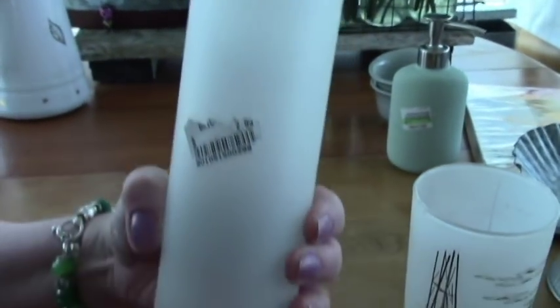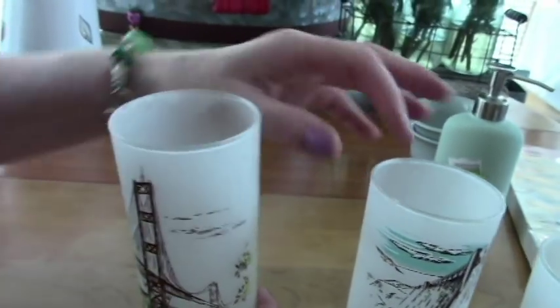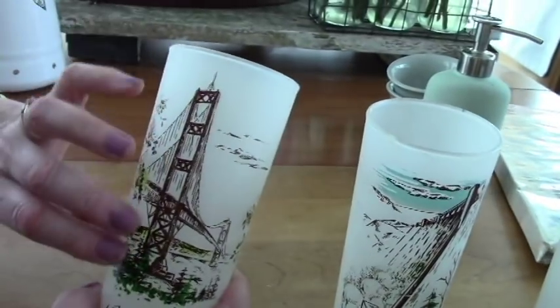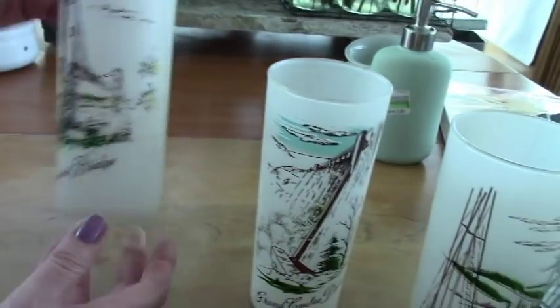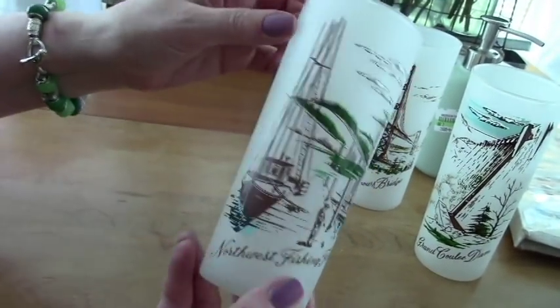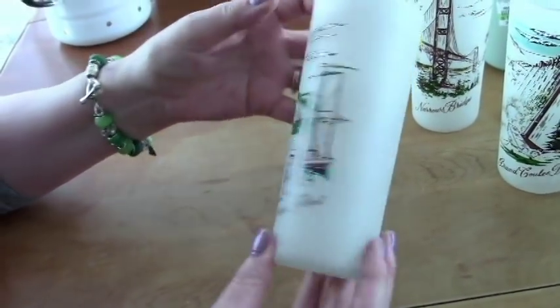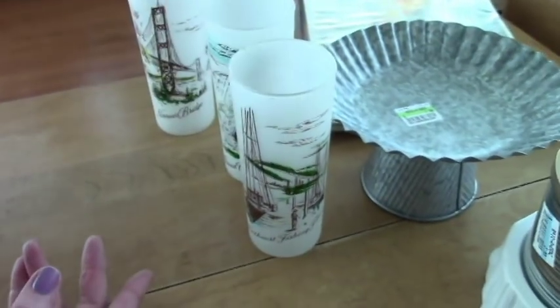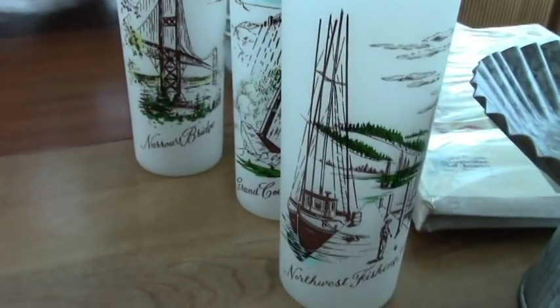And then I found these — they were a dollar and a half for the set, all taped up. These are regional iced tea-type glasses. We have some with Space Needle and World's Fair scenes, but this one is regional — this is the Narrows Bridge in Tacoma, and Grand Coulee Dam, and the Northwest Fisherman's Fleet. It could be Port Townsend, Cape Flattery, Westport, anywhere. I thought these would be cute at the beach house — sort of fun and vintage. For a dollar and a half, that's like 50 cents a glass.